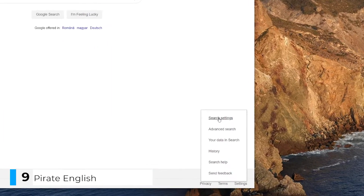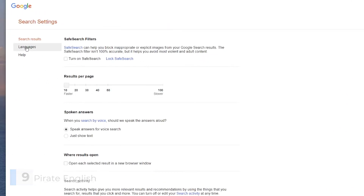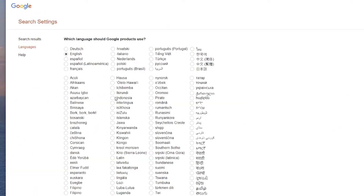Pirate English. If you go to settings, search settings, language, you can find the option for Pirate English. You'll get your search and 'I'd be feeling lucky.' But other than that, the changes are very subtle. Pirates like to keep a low profile these days.